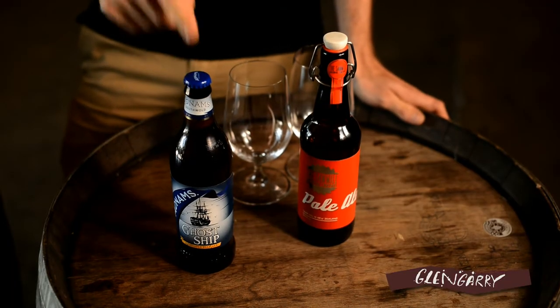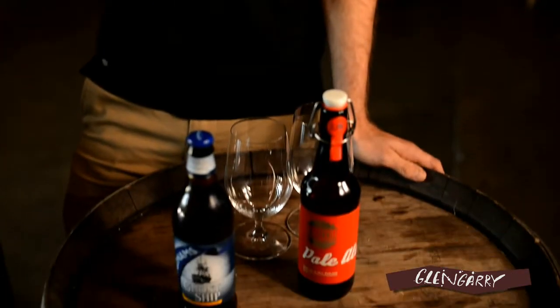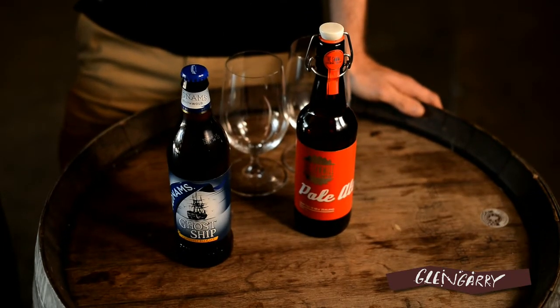Interestingly, this one actually uses American hops in it, which is atypical. It also has the citra hop, which is known for its citrus sort of characters — I thought that was interesting when I found that out.